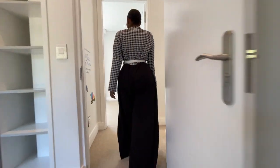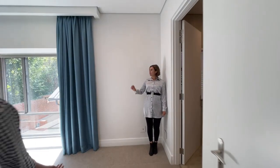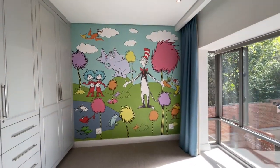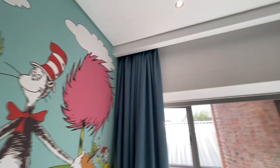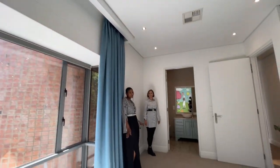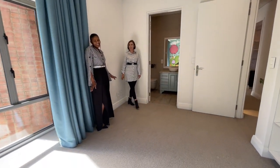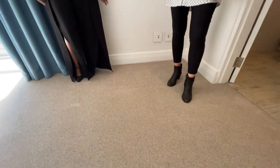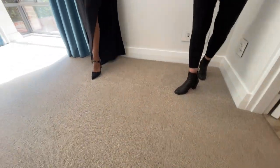I'm already in bedroom number two. This one has a bath and a really cool Dr. Seuss theme — Cat in the Hat, my favourite. And the carpets — I have to mention the carpets again. Soft and lush. I am sinking into this carpet. I feel like I should be barefoot; it's a pity I've got shoes on.